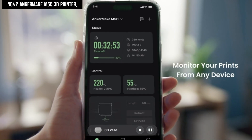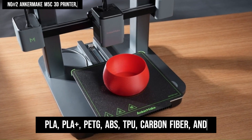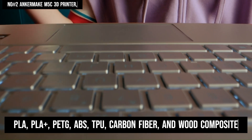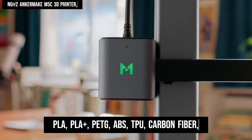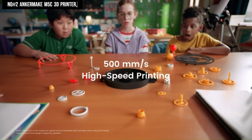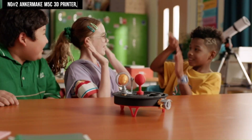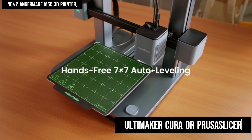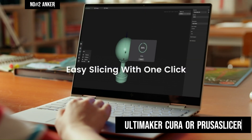Supporting a diverse range of filaments such as PLA, PLA+, PETG, ABS, TPU, carbon fiber, and wood composite, the M5C caters to various printing needs. While Anchormake offers its proprietary software for print preparation, users have the option to utilize Ultimaker Cura or PrusaSlicer as alternatives.